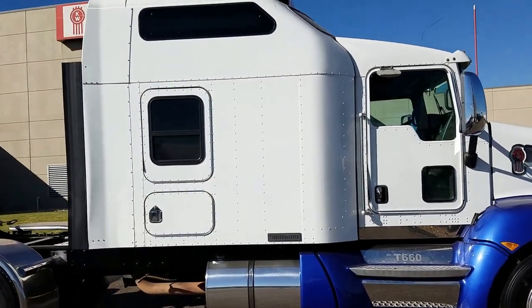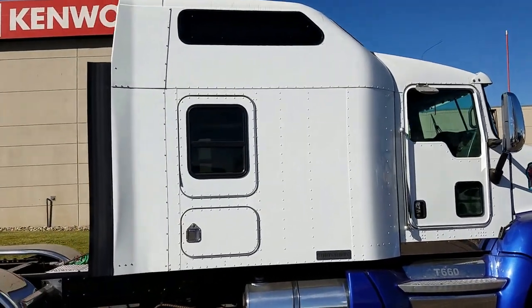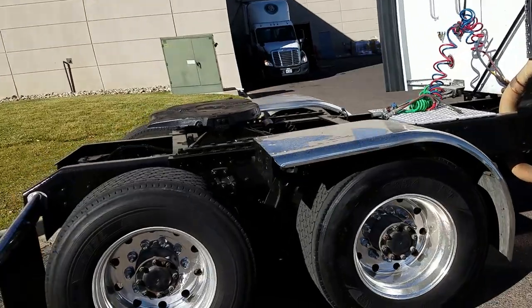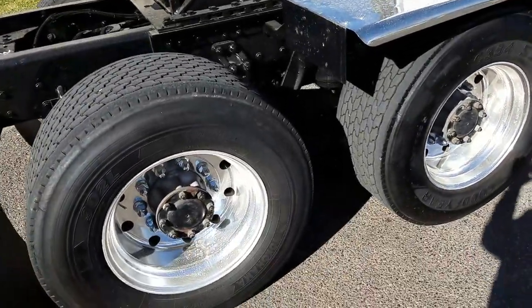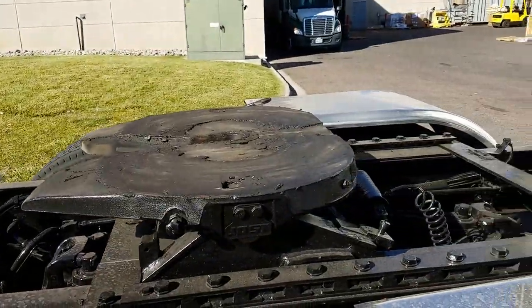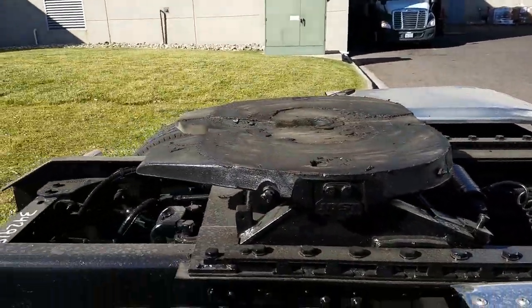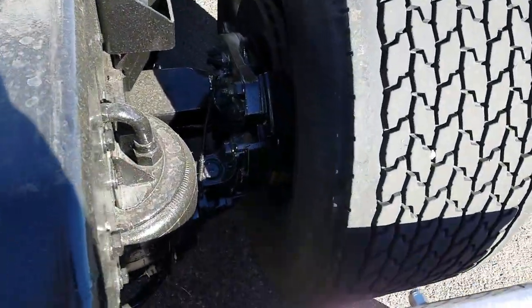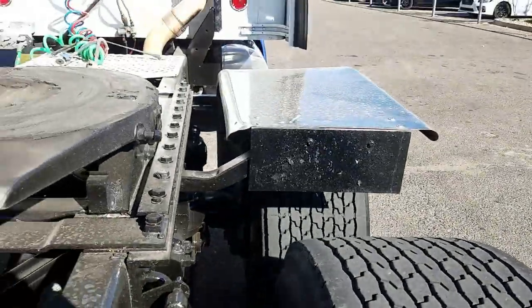86-inch sleeper with rear sleeper windows and stainless steel fenders. It's got AG400 suspension, air slide fifth wheel, disc brakes, and wide base tires.